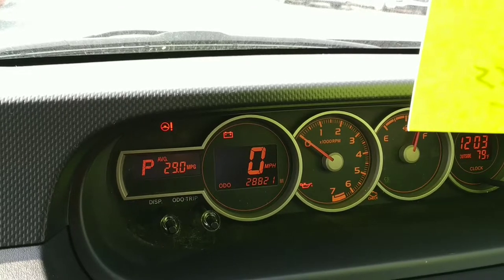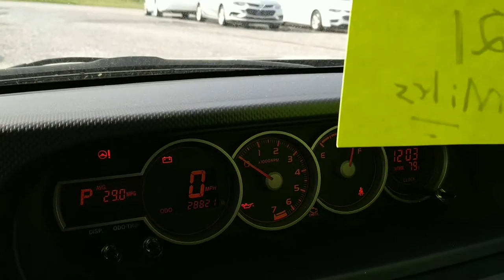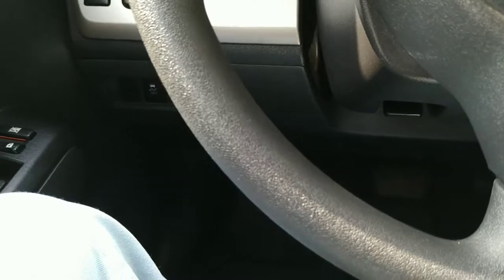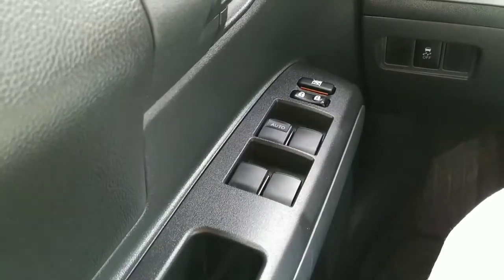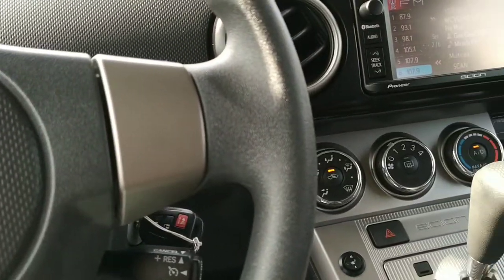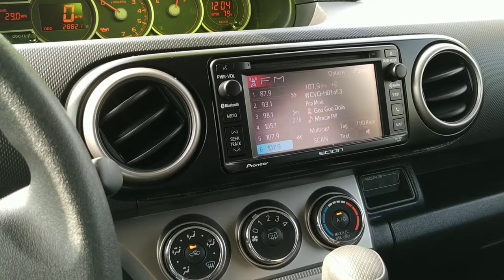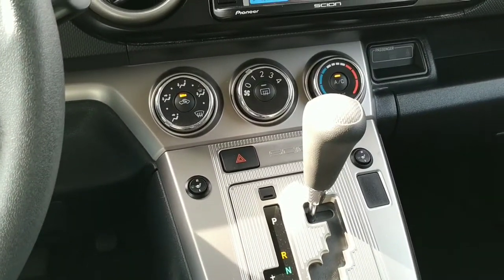Here we are inside the Scion XB — we've got 28,821 miles on the clock. We've got cruise control, a tilt wheel, stereo controls, power windows, power mirrors, and power door locks. There's a pretty nice stereo system in it. It does have Bluetooth and the usual AM/FM/CD, though a software update would need to be done at a Scion dealer.